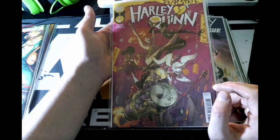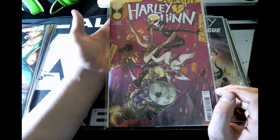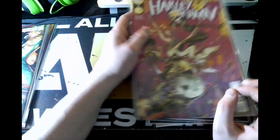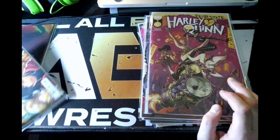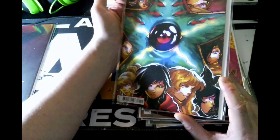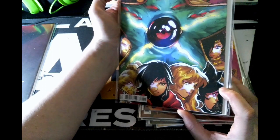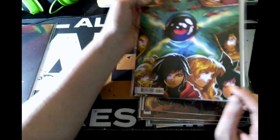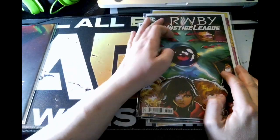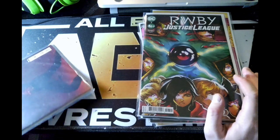Next up, Future State Harley Quinn issue eight — I like this art style a little bit better, not by much, but it still looks pretty sweet. And next we have issue seven of RWBY/Justice League — Starro's on the front and all the characters have stars on their faces. It kind of reminds me of Chris Statlander from AEW's women's division.